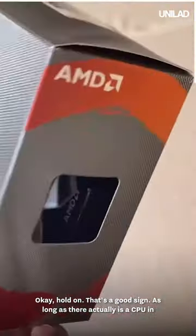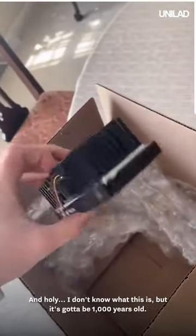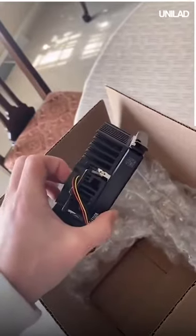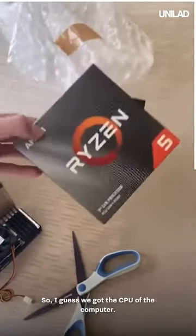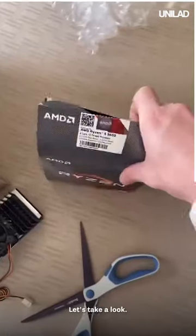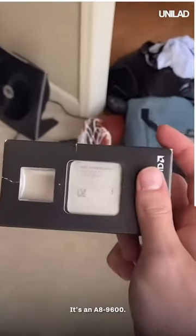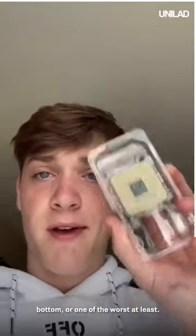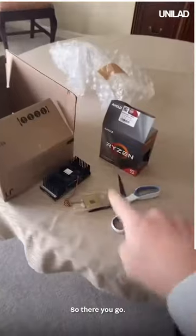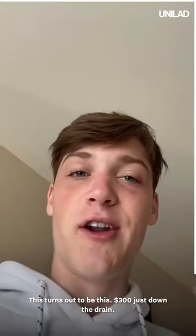As long as there actually is a CPU in there — and I do see a CPU case. Holy, I don't know what this is, but it's gotta be a thousand years old. And there's nothing else in here. This is a CPU, and I guess so is this. So I guess we got the CPU of the computer. Never mind, I was sorely mistaken — it's an A8 9600. To put it in perspective, that's one of the worst CPUs that looks like this on the bottom. So there you go. $300 down the drain.